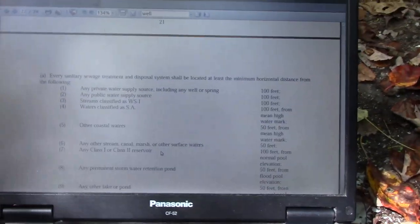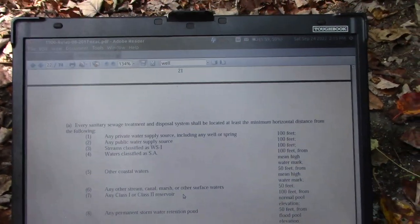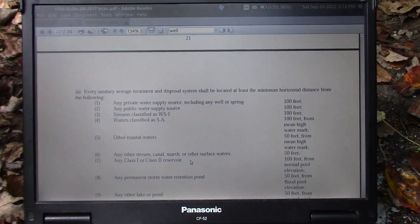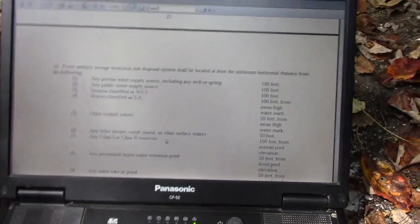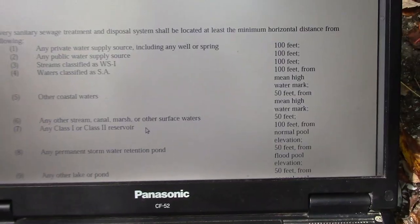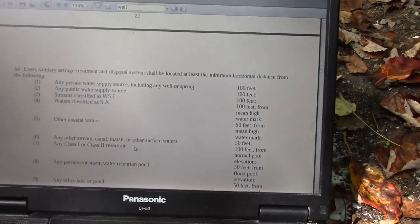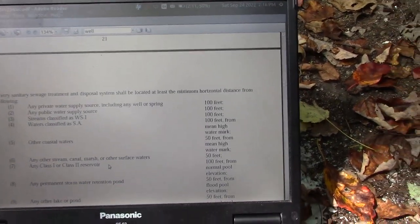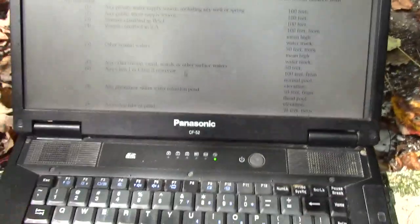You can read these for yourself — if you type in 'North Carolina septic rules 1900' you'll pull up a PDF; we call them the 1900 rules. For any private water supply source, including any well or spring, it's 100 feet. They're going to find where your septic system is located and the well contractor is going to put it as far away as possible.